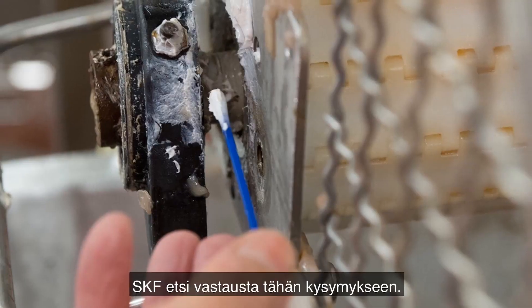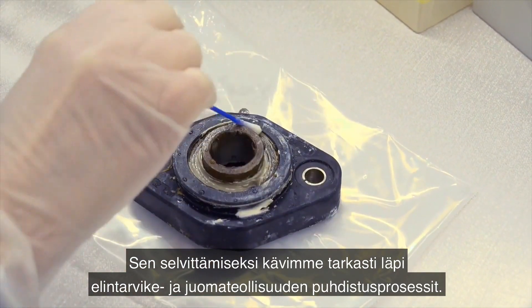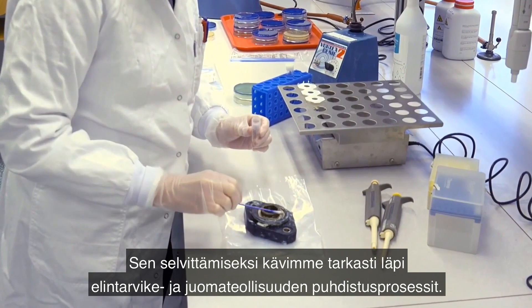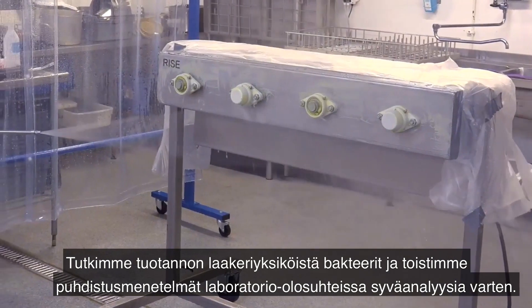SKF wanted to answer the question: how clean is clean behind and around the bearing units? To find out, we have been carefully examining the cleaning processes in food and beverage plants, testing production bearing units for bacteria, and replicating cleaning procedures in a lab environment for deeper analysis.